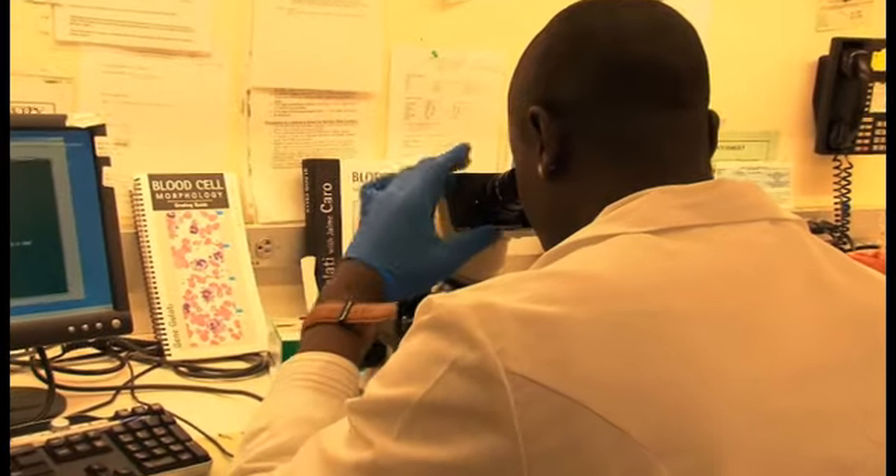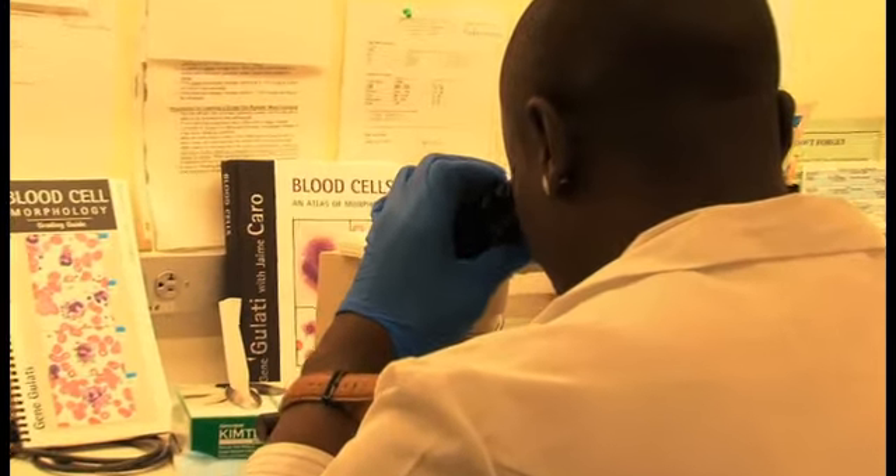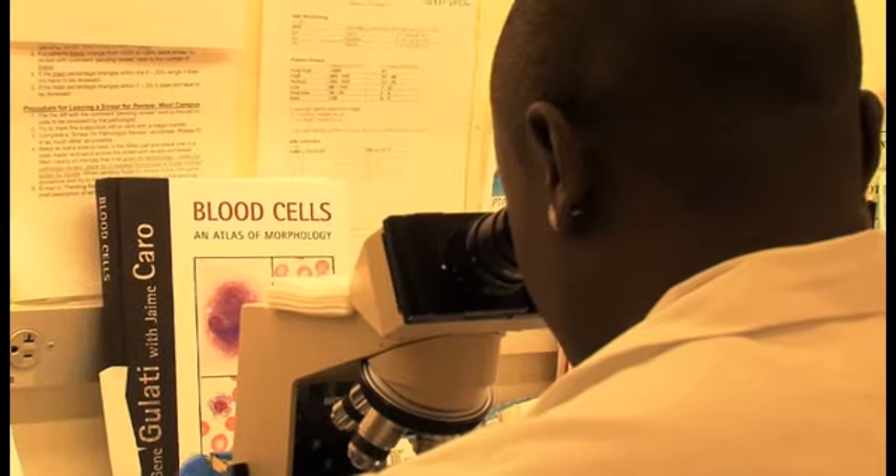We're so excited to get out there and start applying these theories and actually get to see how the techs do these blood testing and urine testing here at the lab. I personally prefer working with the Advia, where we get a chance to do differentials on the patients — actually smear, stain their blood, and look at it under the scope.